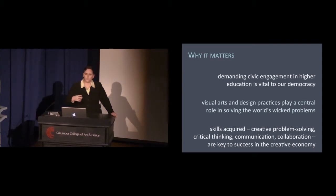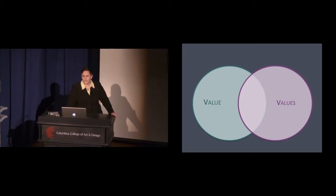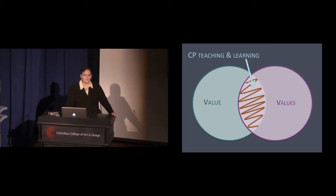One thing I've been trying to focus on is the idea that the value of creative practice and our creative economy is not in an antagonistic relationship with our values. This space in between is an important place where CCA plays a big role, as do many of our peer institutions — and this is precisely where community partnered project-based teaching and learning sits.